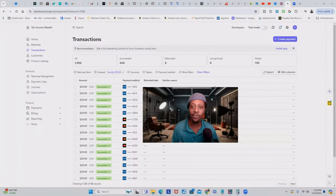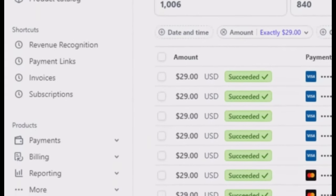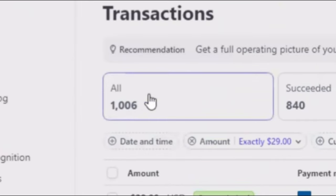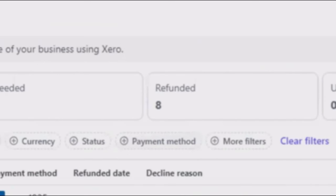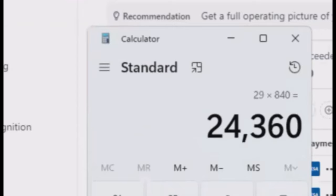We are right inside of my Stripe account. Stripe is a payment gateway that allows you to accept transactions online. I have some things blurred out to protect the identity of my customers, but as you can see, this ebook was $29. I actually had 1,006 transactions, but only 840 succeeded. I did have some that failed and I refunded eight. So $29 times 840 is $24,360.